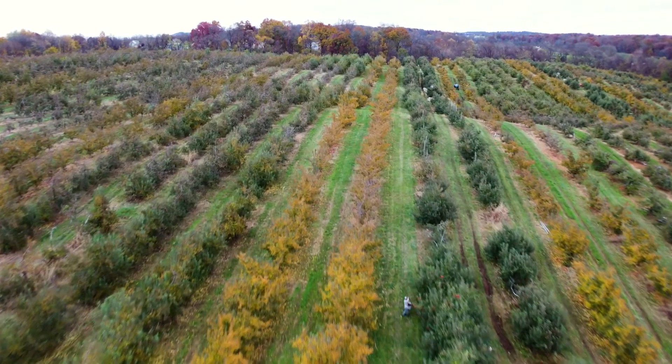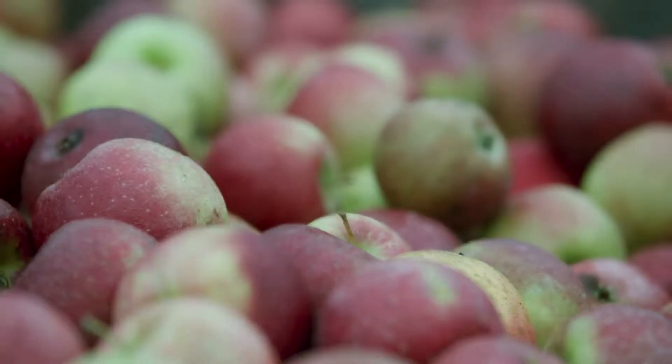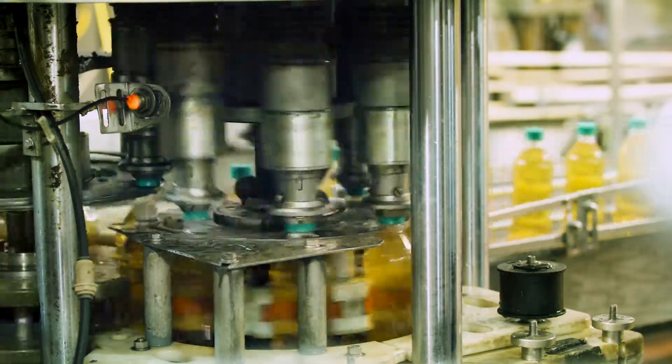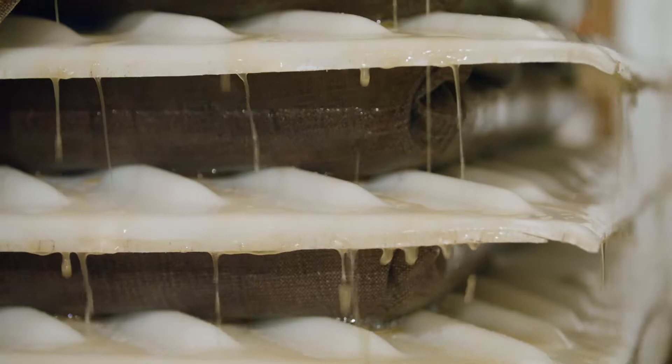Next on Made in Virginia, we'll be looking at Virginia apples — everything from picking at Glaze Apples to processing apple cider vinegar and applesauce at White House Foods, then on to Williams Orchard for unpasteurized apple cider.